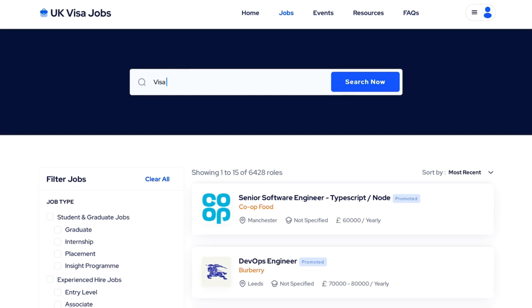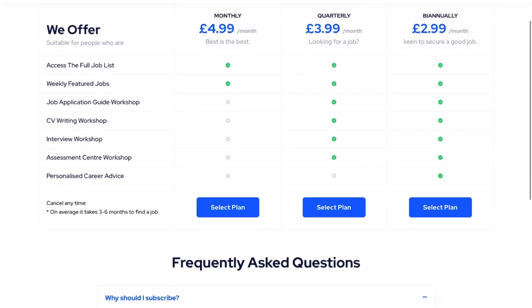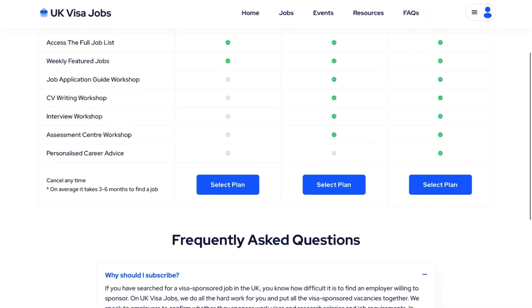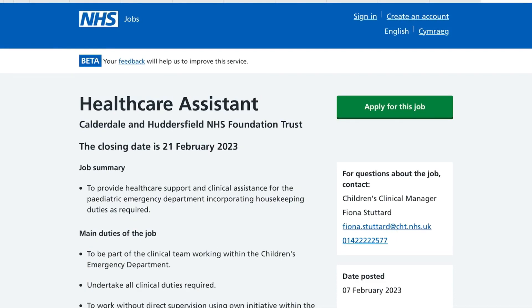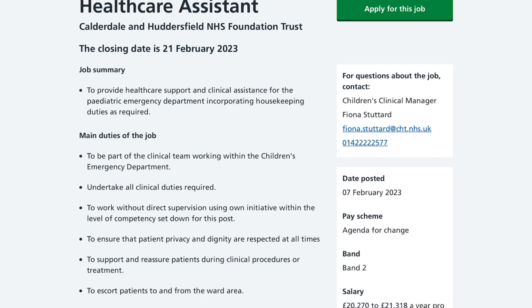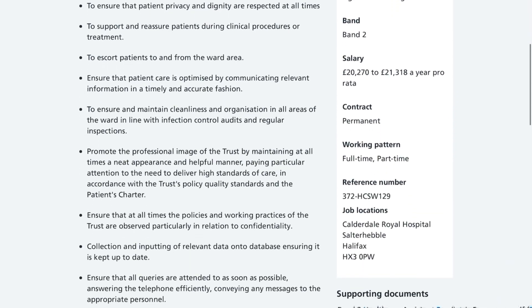There are sections for student and graduate roles, and experienced hire jobs including entry-level and associate positions. Keep in mind you do need to pay to access full job listings or help from this company. Let's click on one job and see what we have — this one is a healthcare assistant job, which they've sent me from their website to an external listing.